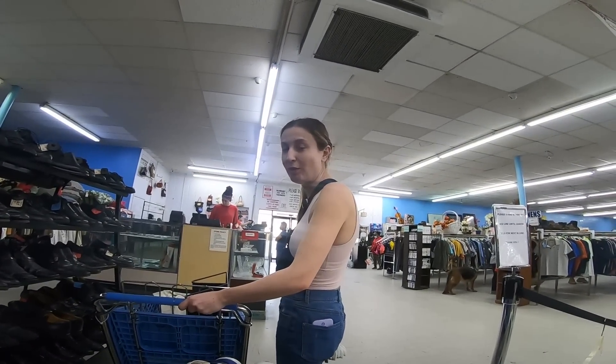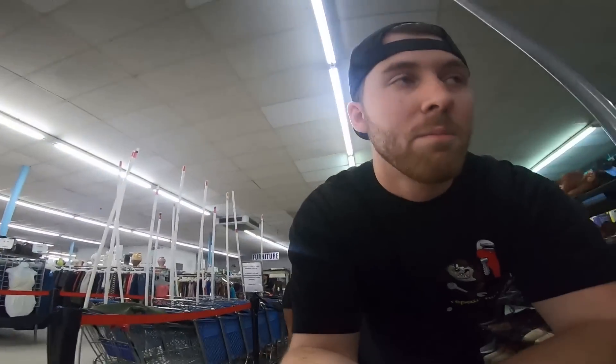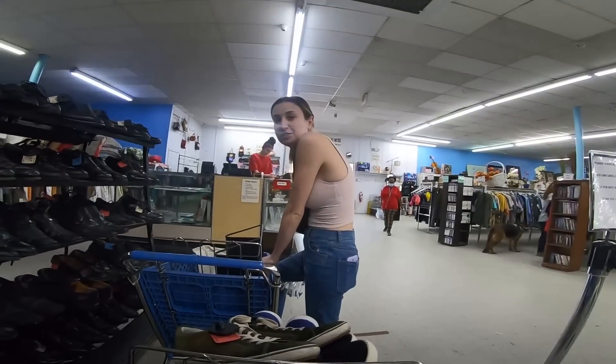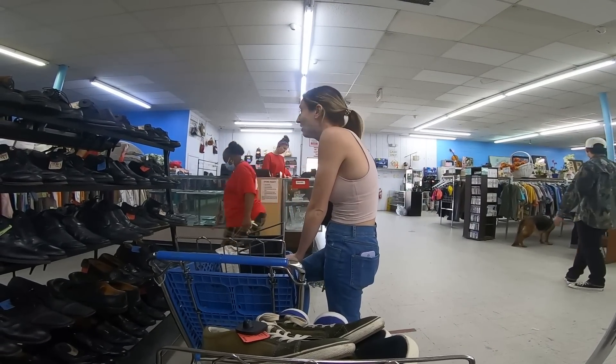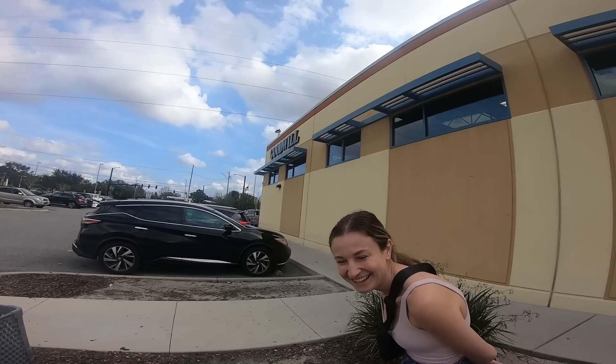I'm getting so hungry. Do you remember the last video when I said I was getting hungry? It's setting in. Carly keeps saying I'm in a bad mood — I'm not in a bad mood, I'm just hungry. I wanted hibachi and Carly wasn't quite ready to eat yet. So we compromised and we're at the next Goodwill. We always compromise like that — that's how our compromises work.